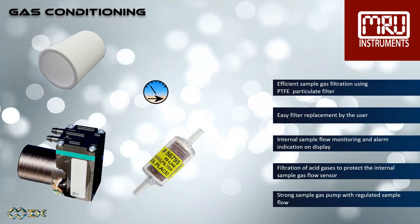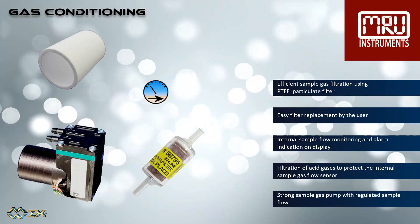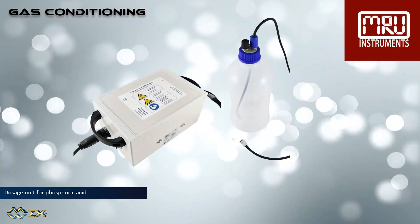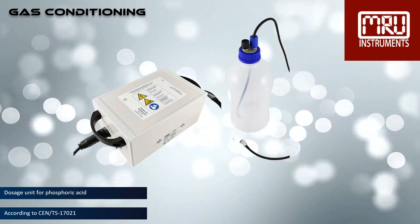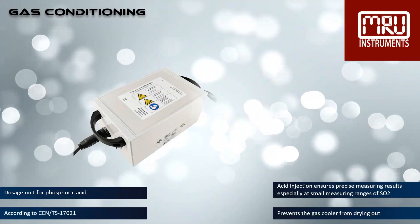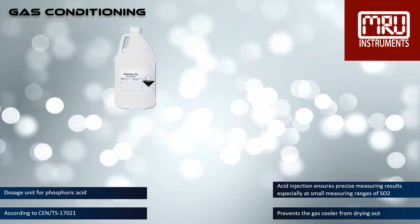A strong regulated sample gas pump provides constant gas flow. The injection of 10% phosphoric acid is necessary for a correct measurement. The injection guarantees constant conditions in the gas cooler, so that you can measure dry or humid flue gases.